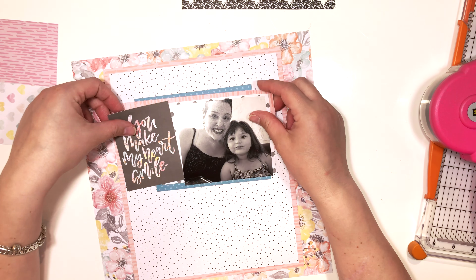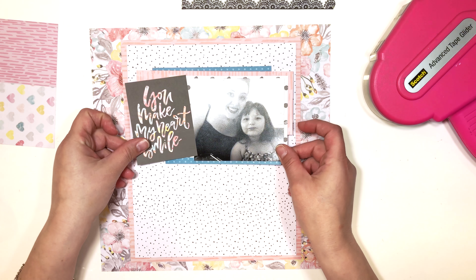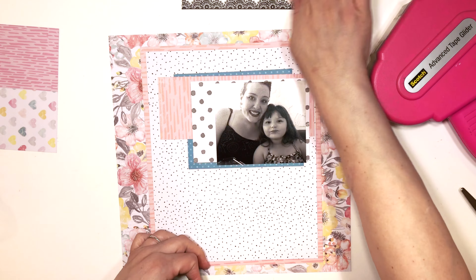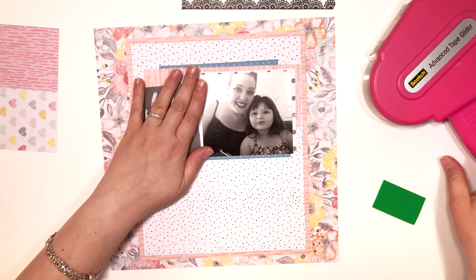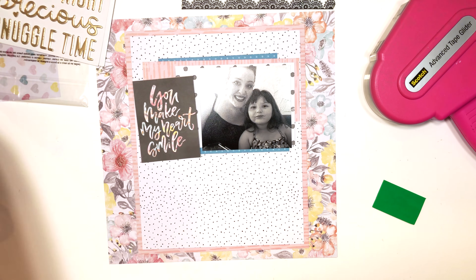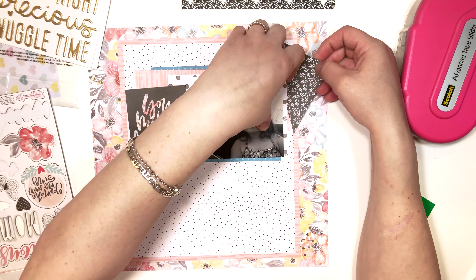Here I'm just matting the photo. I'm using papers from the collection that I already had cut into, so I didn't go crazy with the matting — just a couple of layers here and there to add a bit of something. I'm also using that little two-by-three card that says 'you make my heart smile,' which is from the cut apart sheet in the collection. It was just perfect because as mothers, our kids are everything to us and she makes my heart smile.